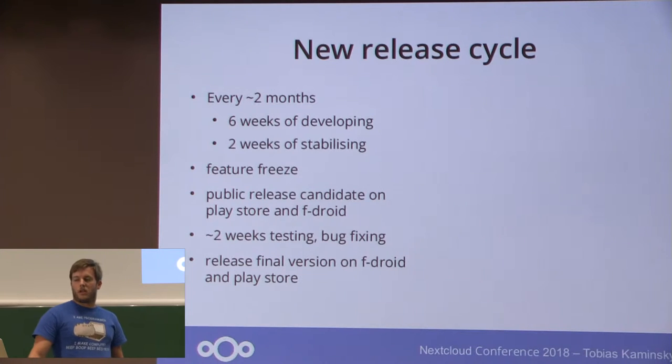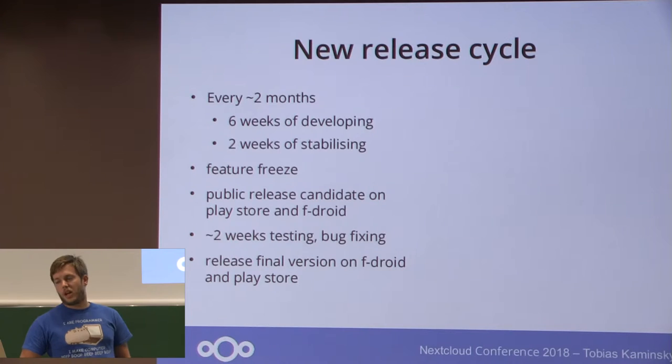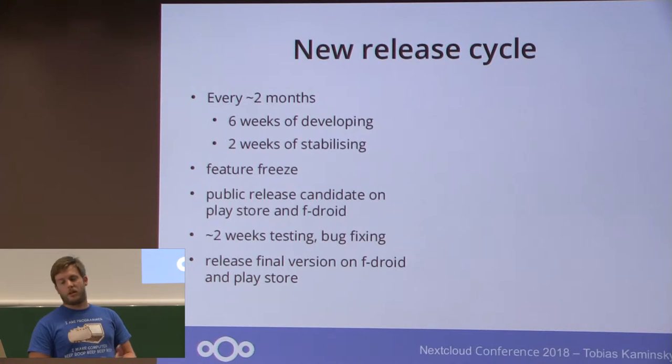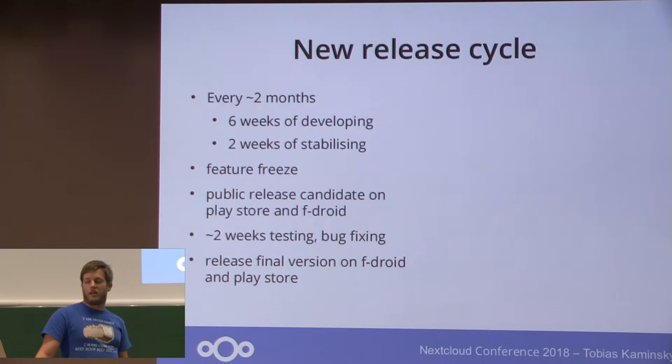On that note, we changed the release cycle to have a more reliable time schedule. We aim to release every 2 months a new release, with 6 weeks of developing and then afterwards 2 weeks of stabilizing phase. So we do a feature freeze, then do a public release on Play Store and F-Droid, give it out in the wild to see if there are some bugs, and of course we fix them. After this we release it again on Play Store and F-Droid.